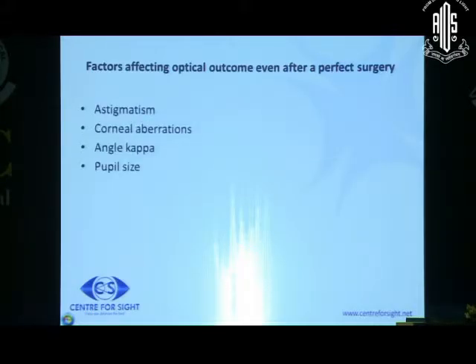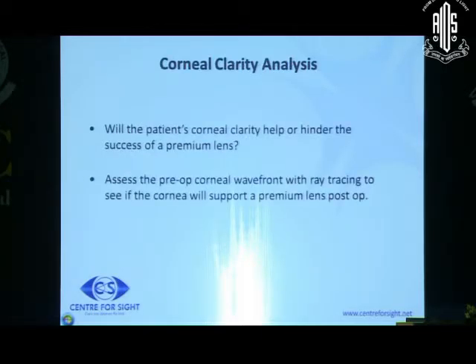Once you've ruled out these problems and decided the patient may be a good candidate for a multifocal lens, what investigations do you need? First, you need to assess the astigmatism, which you will determine by keratometry. Second, very importantly, the corneal aberrations. Third is the angle of kappa, and fourth is the pupil size. When it comes to corneal aberrations, you want to implant a multifocal lens in an optical system that is working quite well. If the cornea is highly aberrated, all negative visual phenomena will be exaggerated.